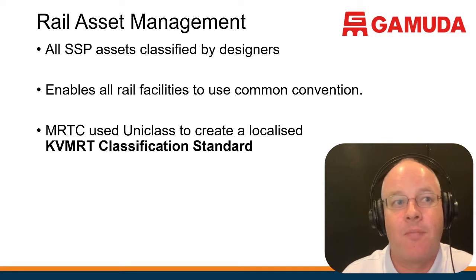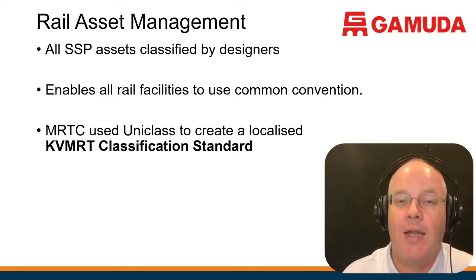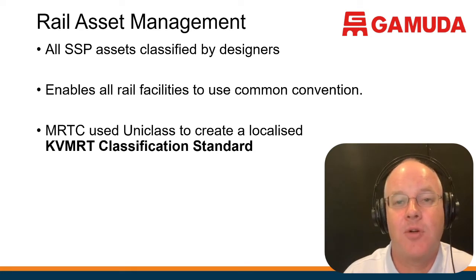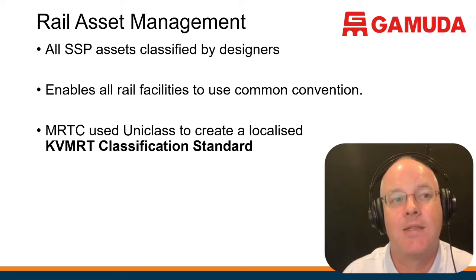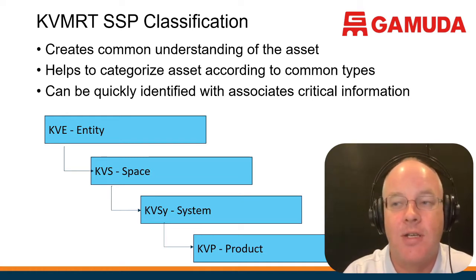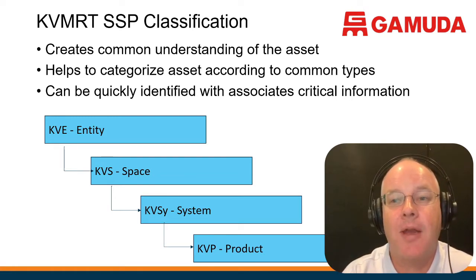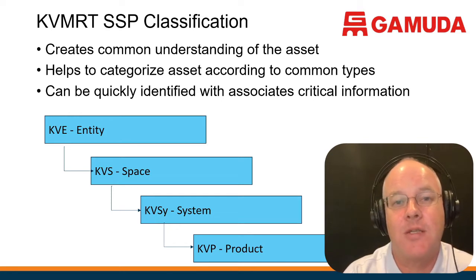The next critical item is you have to have an asset management strategy and a classification system. It's not good enough to say we want the consultants to build the assets — we have to have a way of classifying them. The KVMRT are using a system called UniClass, slightly modified for the MRT. Every station is considered as an entity, and inside that station you manage spaces, because facility management is based around spaces. If somebody calls and reports a problem, the first thing they'll tell you is what room or space they're in.